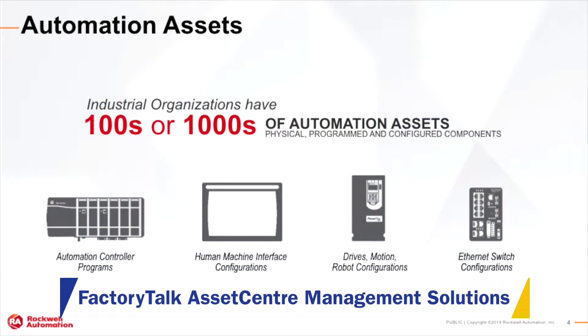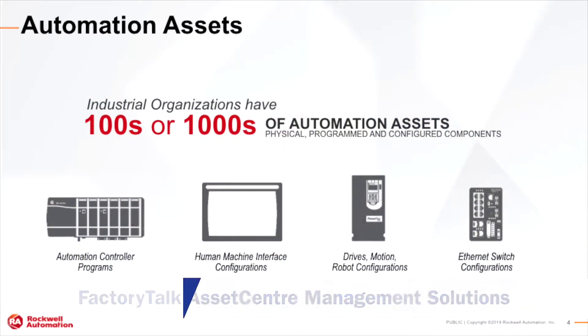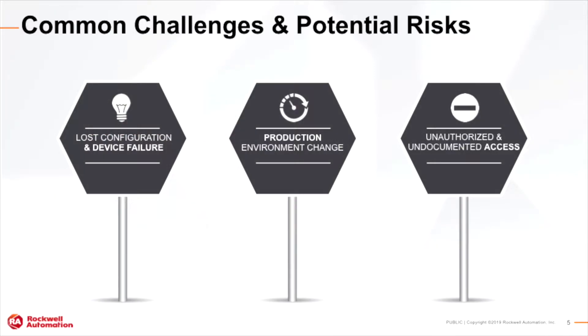Today I'd like to talk about some challenges as it comes to automation assets. Industrial organizations have hundreds if not thousands of different automation assets that have to be maintained and made sure that the correct programs are running to make sure the facility is running at optimal efficiencies. Some of the challenges and potential risks are the potential to lose the configuration, have a device fail, or experience unauthorized, undocumented access to the automation assets themselves.